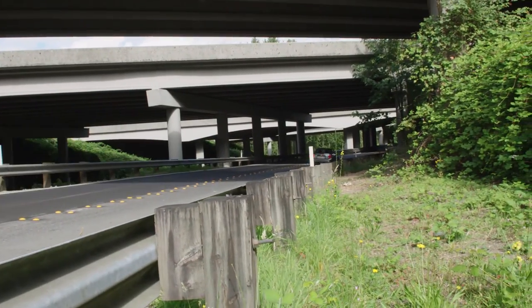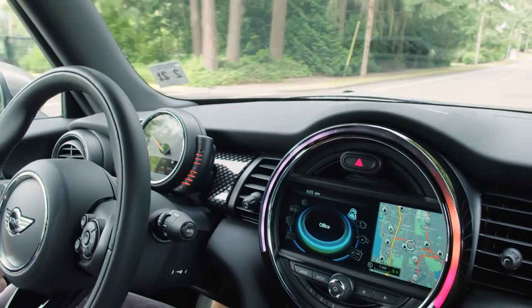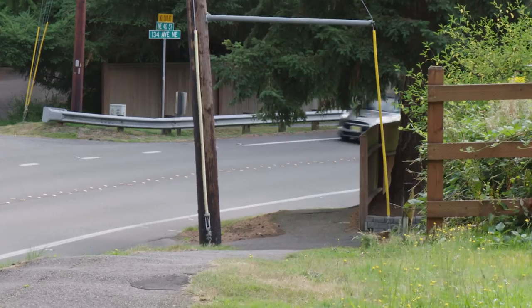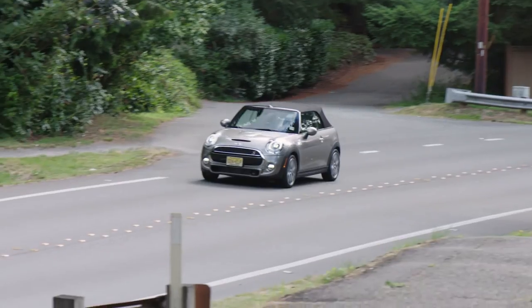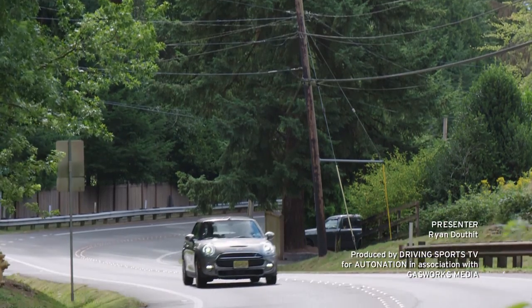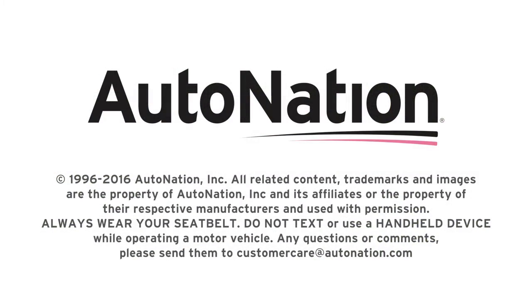Compared to the Volkswagen EOS, this Mini Cooper S convertible is simply at a different level. It's faster, more fun, and has miles of style to spare. To test drive the new Mini Cooper, visit your local AutoNation Mini dealer today. For the AutoNation New Car Test Drive, I'm Ryan Douthat.